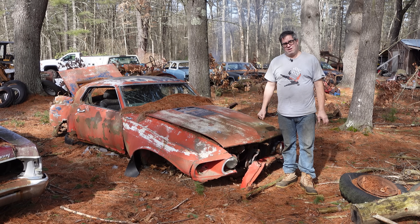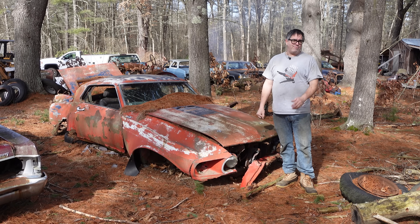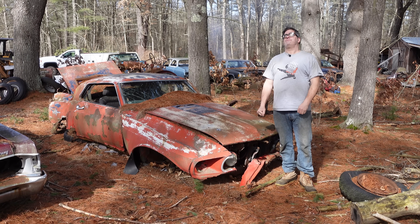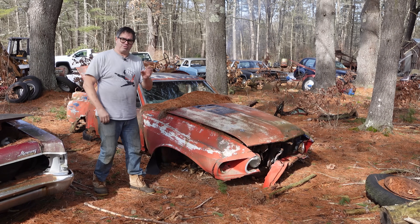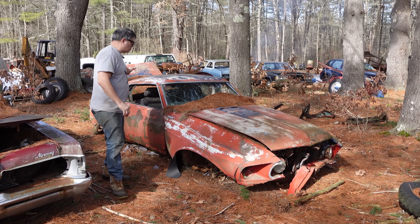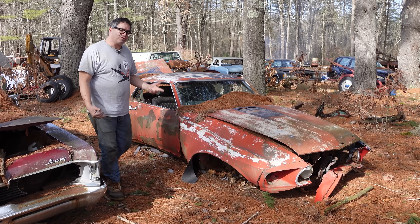Of the 299,824 Mustangs sold in 1969, about half — or 150,640 — were coupes like this one. The rest were convertibles, a very small number, or fastbacks/sports roofs. The coupes were the cheapest, most affordable ones.